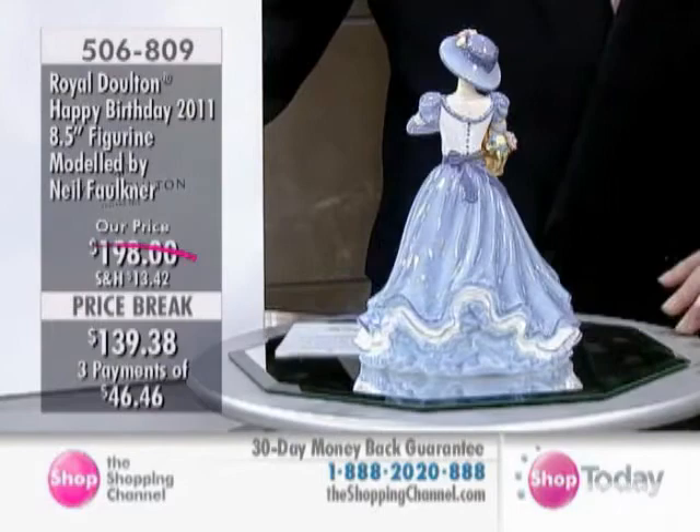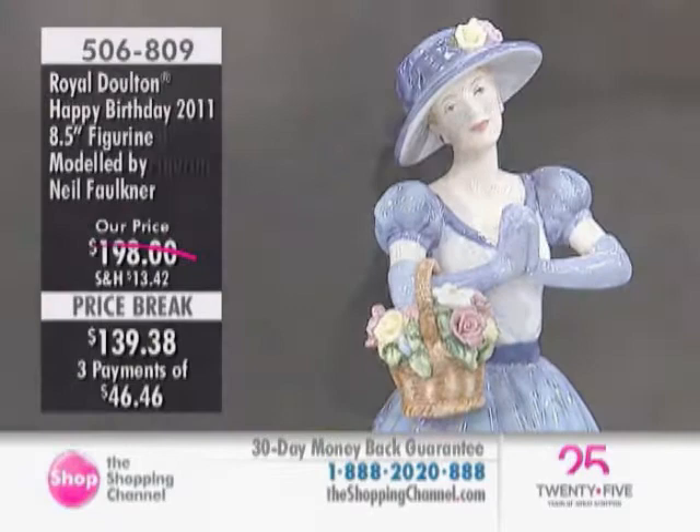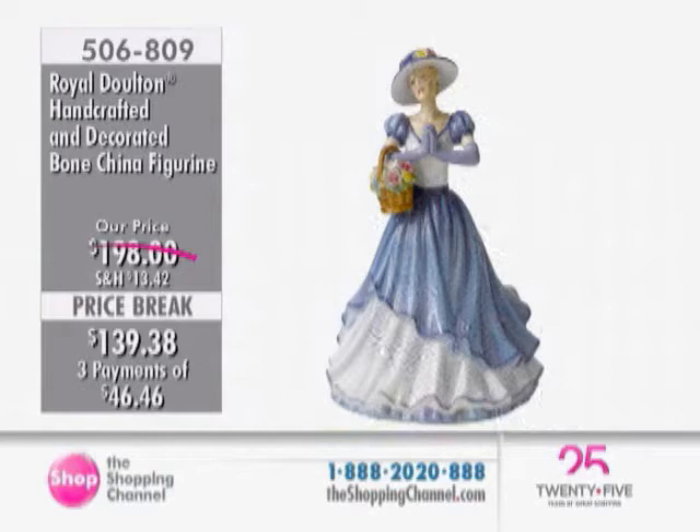She is the Royal Doulton Happy Birthday 2011 figurine. Whether it's a birthday, whether somebody was born in 2011, and also marking — that's the year that Will and Kate got married. And she will be hand-signed by Michael Doulton. You're going to use a gold pen? Oh yes, always use a gold pen. Always a gold pen.